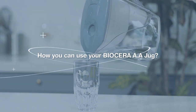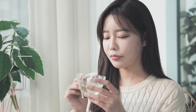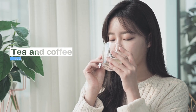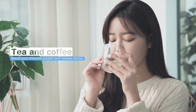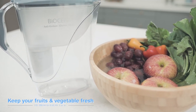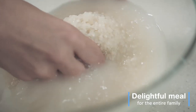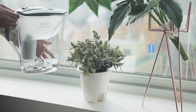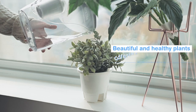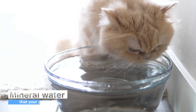How you can use the Biocera AA jug: a cup of clean water every morning; for tea and coffee, boosting your immune system and releasing stress; keeping your fruits and vegetables fresh; a delightful meal for the entire family; caring for beautiful and healthy plants; and mineral water that your pet loves.